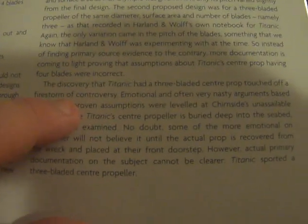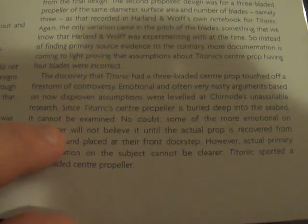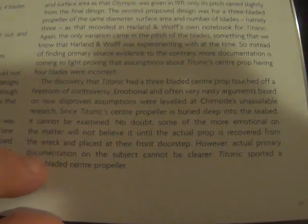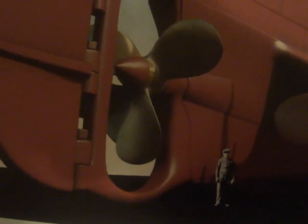The discovery that Titanic had a three-bladed central prop touched off a firestorm of controversy. Emotional and often very nasty arguments based on now-disproven assumptions were leveled at Shurnside's research. Since Titanic's central propeller is buried deep in the seabed, it cannot be examined — no doubt some will not believe it until the actual prop is recovered from the wreck. However, the actual primary documentation on the subject is clear: Titanic sported a three-bladed central propeller.